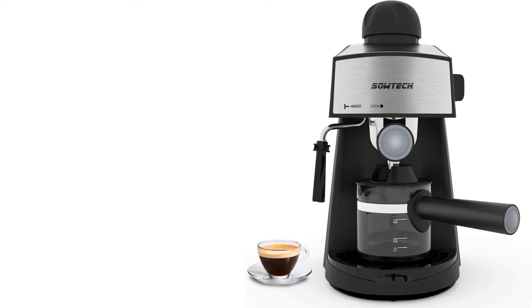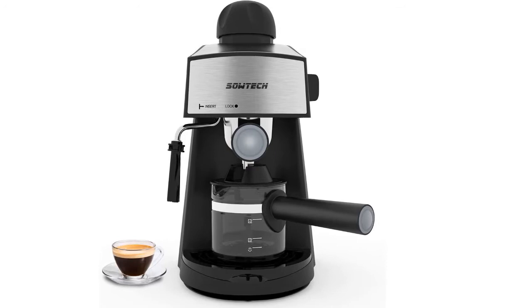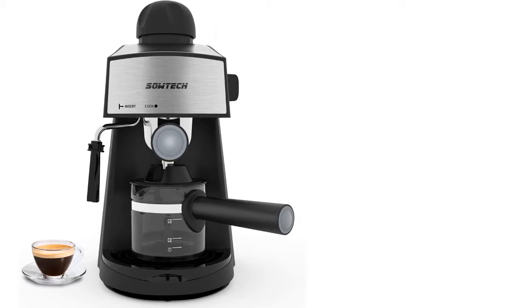On the top of our list at number 1 we have the Espresso Machine 3.5 Bar. It features a single switch knob with indicator light for easy operation, with a function to transform between coffee, steam selector, and on/off. Accurate temperature control can ensure the best taste.